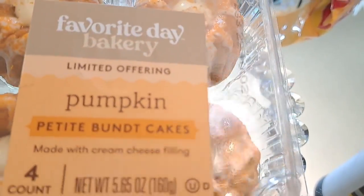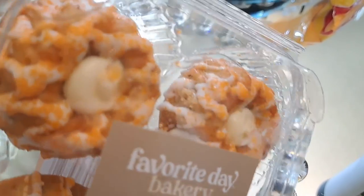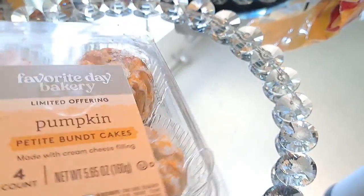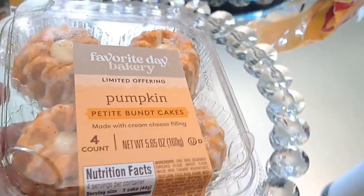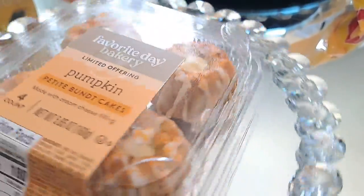Now these little petite pumpkin bundt cakes are so pretty and hopefully delicious. I've never had these before so we're going to see. I'm thinking I'm going to share them with you guys in a coffee station, a candy bar, or even a tiered tray.